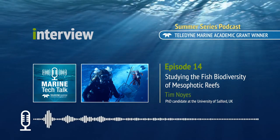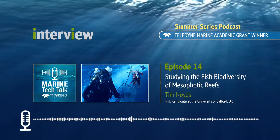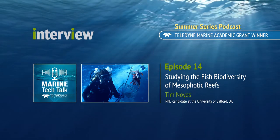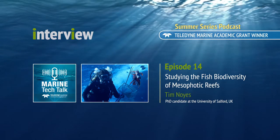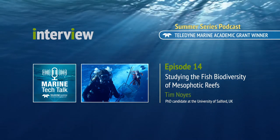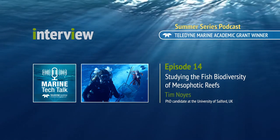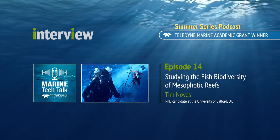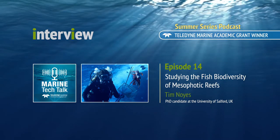Tim Noyce joins host of Marine Tech Talk, Melissa Ross. Tim, I know you're a PhD candidate at the University of Salford in the UK, and you're also a research specialist at the Bermuda Institute of Ocean Sciences in Bermuda. Can you tell me a little bit about what you're working on at the Bermuda Institute of Ocean Sciences and the focus of your PhD?